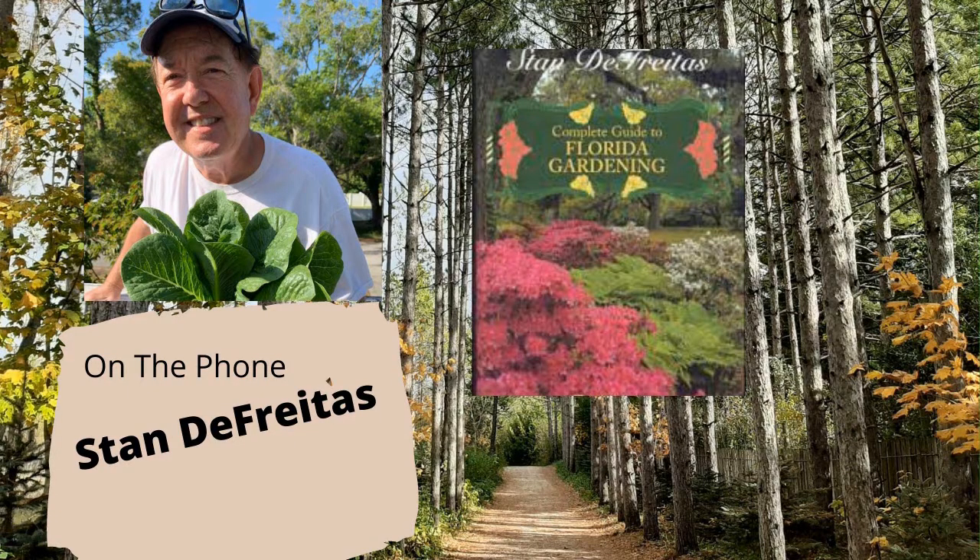Mr. Green Thumb, Stan Friedus, is an urban horticulturist, columnist, and author with over 40 years of gardening experience. He is also host, with his son James, of the Ask Mr. Green Thumb and Real Estate Show on AM 860 The Answer out of Tampa, Florida. Welcome to the program.